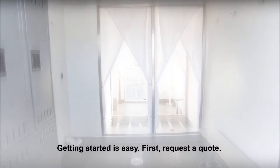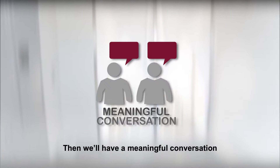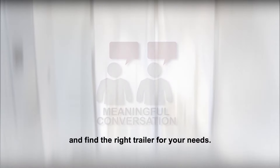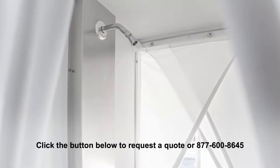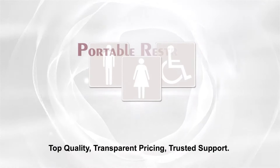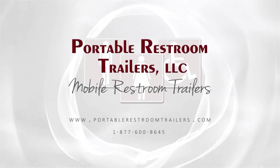Getting started is easy. First, request a quote. Then we'll have a meaningful conversation and find the right trailer for your needs. Click the button below to request a quote or call us today. Top quality, transparent pricing, trusted support — Portable Restroom Trailers.